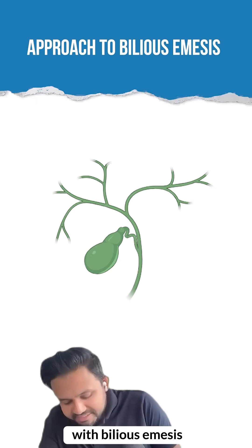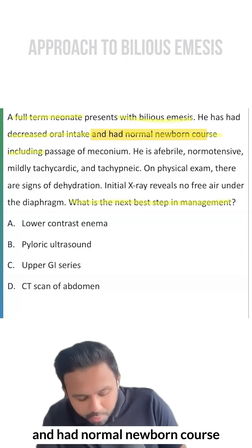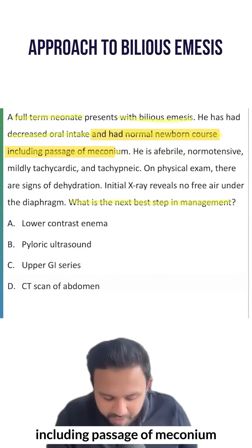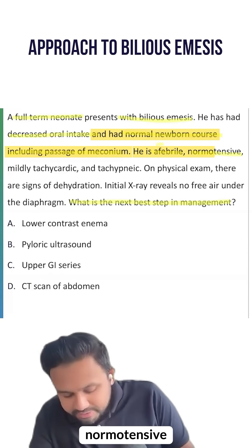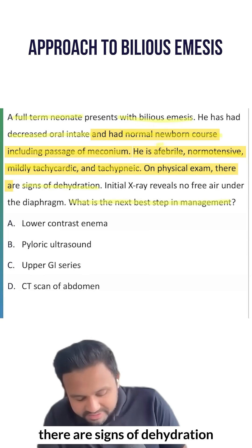A full-term neonate presents with bilious emesis. He has had decreased oral intake and had a normal newborn course, including passage of meconium. He is afebrile, normotensive, mildly tachycardic, and tachypneic. On physical exam, there are signs of dehydration.